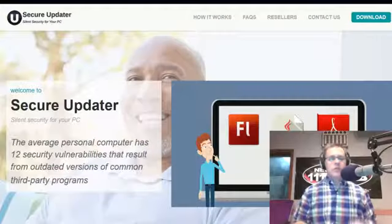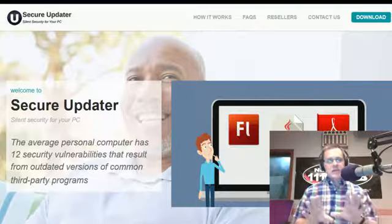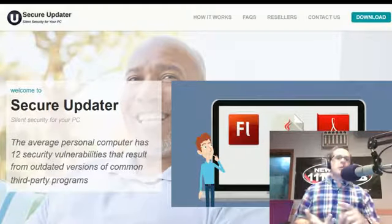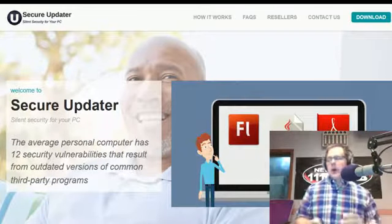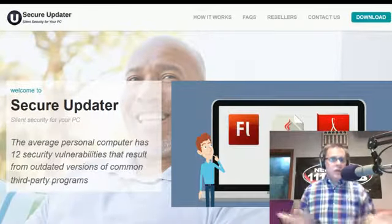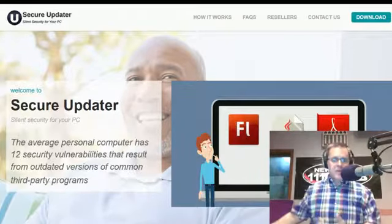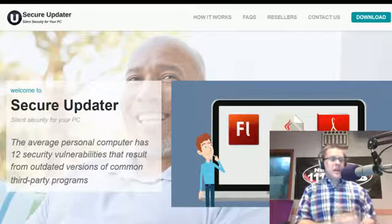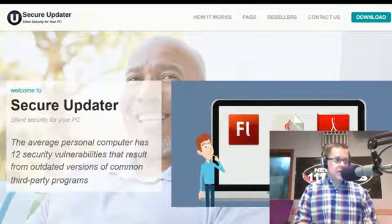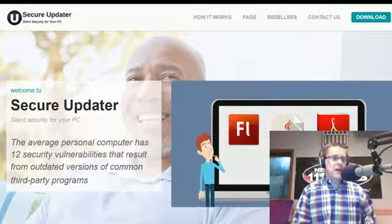Secure Updater is something I'd strongly recommend you add. What Secure Updater does is automatically and silently update all the third-party software on your computer — programs that Microsoft didn't make, like Flash, Adobe Reader, and others. The reason companies release updates is because there was a vulnerability — they patch the vulnerability. People don't install updates because who knows? But get Secure Updater on the computer. There's a two-week free trial at secureupdater.com.